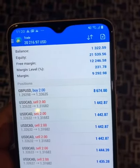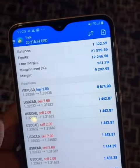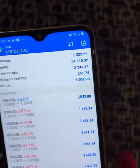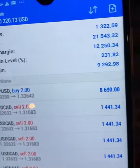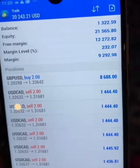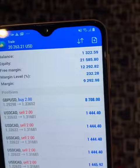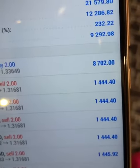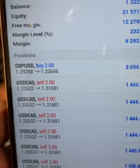I started this account yesterday at $1,322. The equity is now at $21,545. On this very, very volatile GBPUSD, I've managed to raise about $8,000 now with only two lot size.